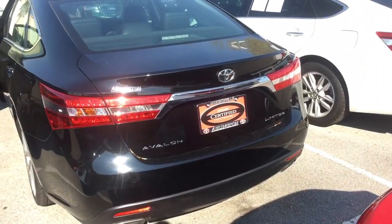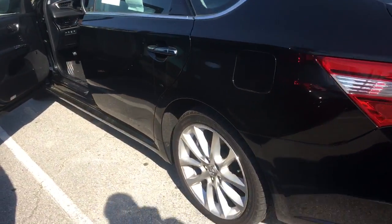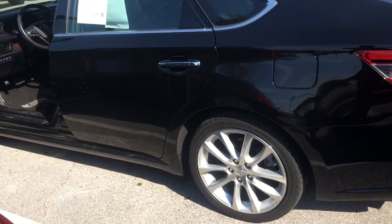Beautiful alloy wheels. Chrome badging. Sorry about that — my camera got a little messed up. But yeah, premium alloy wheels and chrome badging.